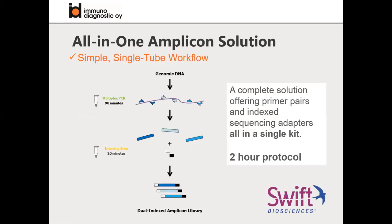Here you can see the workflow with the Swift Bioscience portfolio. It is really simple and a single-tube workflow. You extract the genomic DNA, do one PCR reaction which includes all the primers to amplify your targets of interest, then you have an adapter ligation step. After two hours, you have a dual-indexed amplicon library ready for sequencing.